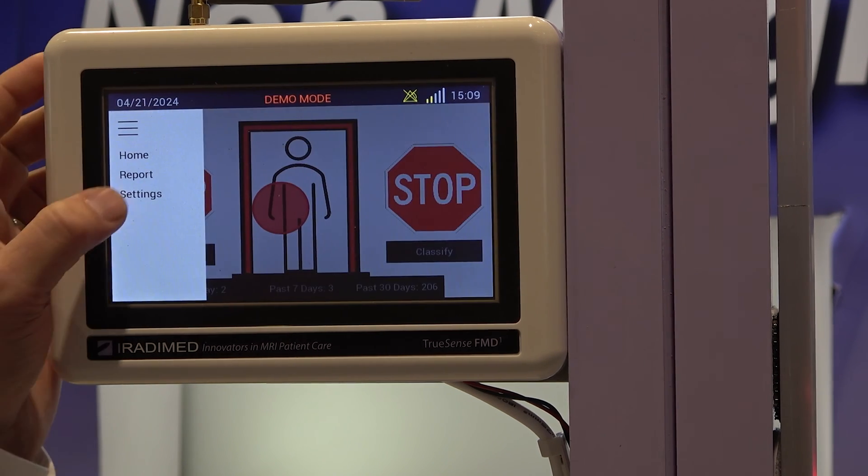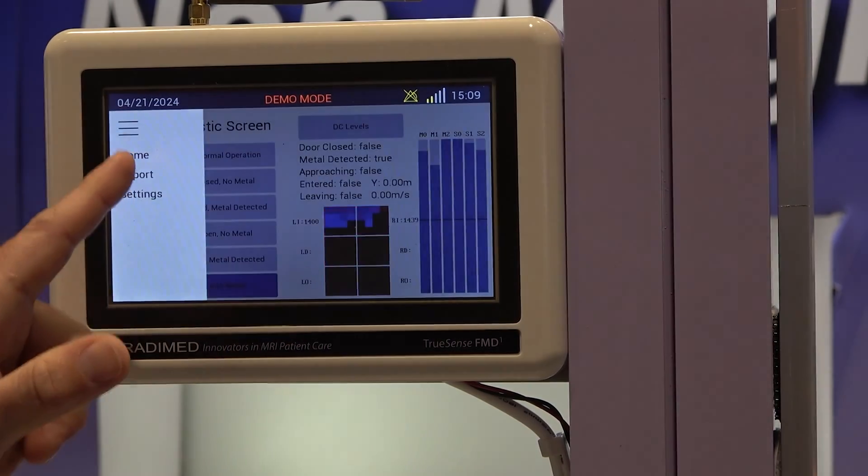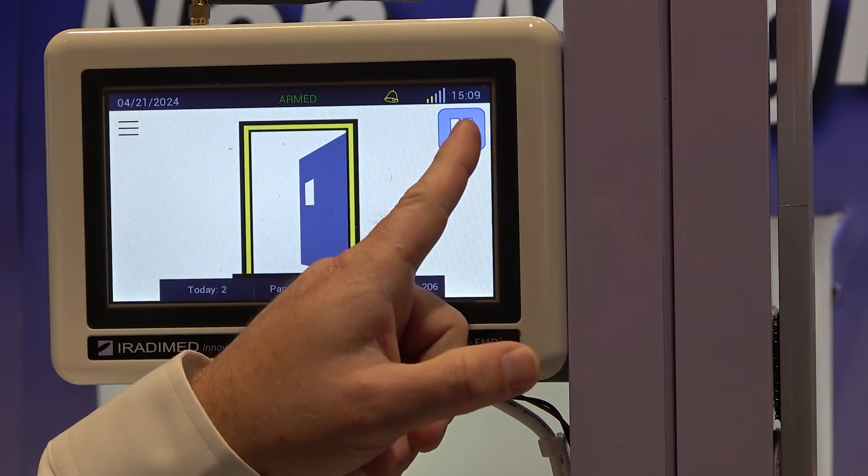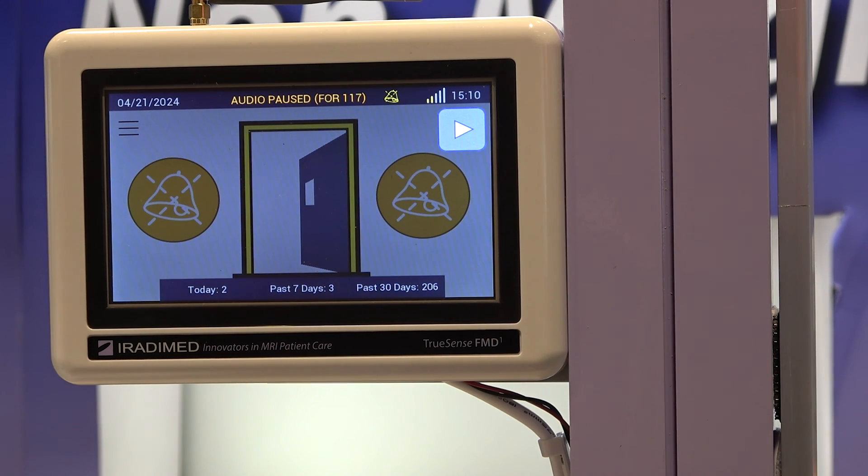We're also bringing a pause feature to market. Customers have described scenarios where the MR table goes in and out — it's MR safe or conditional but does have ferrous components — and every time it goes through that's a Joint Commission log entry. With critical care patients or anesthesia workflows, you're managing a bunch of alarms from the FMD. So we've got a pause button: for 120 seconds the system pauses so they're not managing audible alarms. It also logs that items went through during the pause and documents the specific workflow.